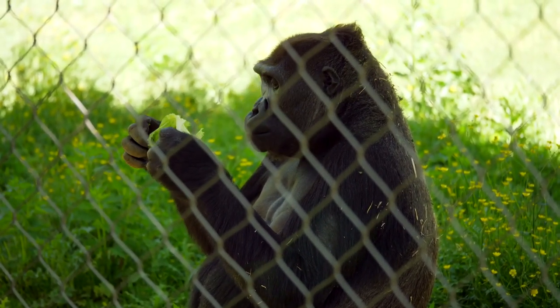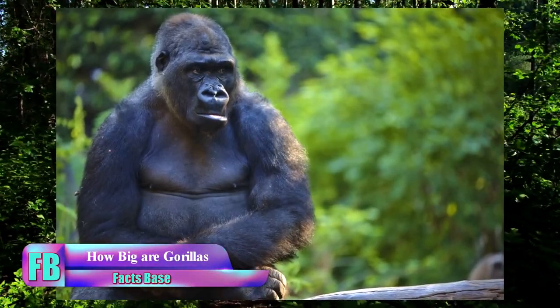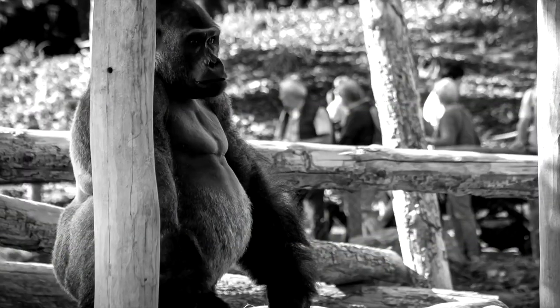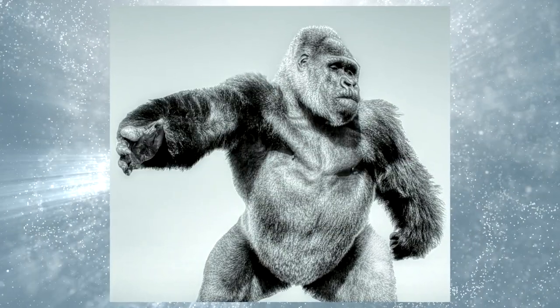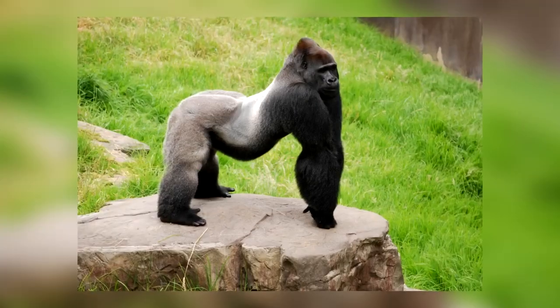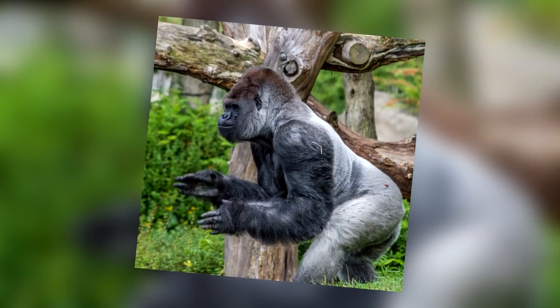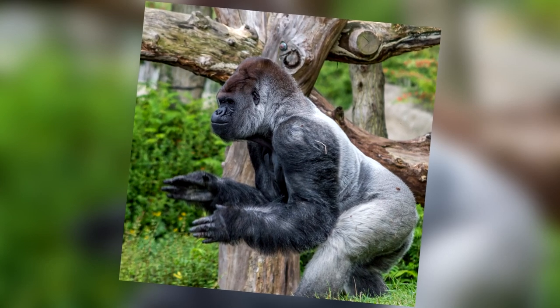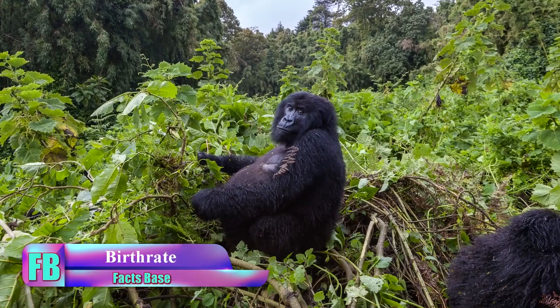A fully grown adult male gorilla weighs as much as 440 pounds and can reach a maximum height of about six feet when standing on two legs. Mature males are referred to as silverbacks because of the white hair that forms on their backs when they reach the age of 14 years.